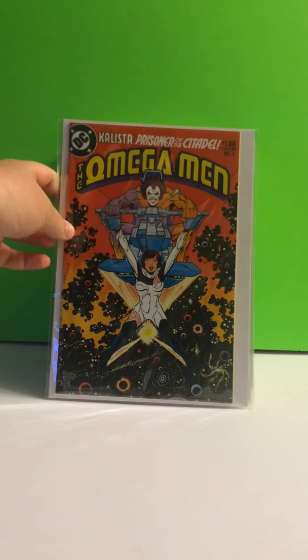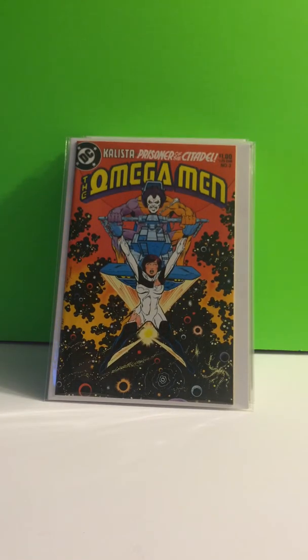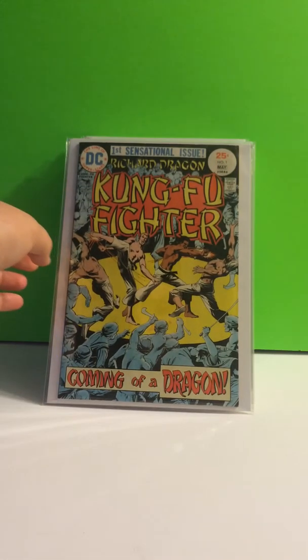We got Omega Man, number 3 — first appearance of Lobo. Kung Fu Fighter, number 1 — first appearance of the Bronze Tiger.